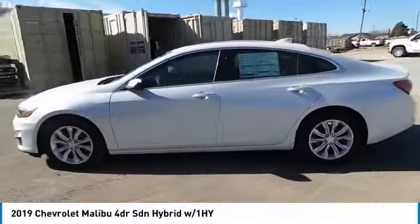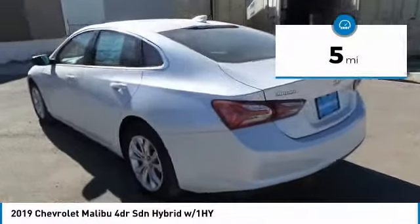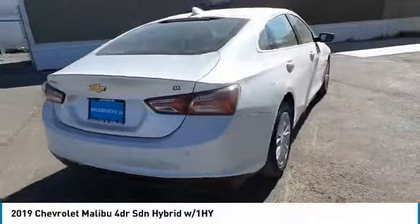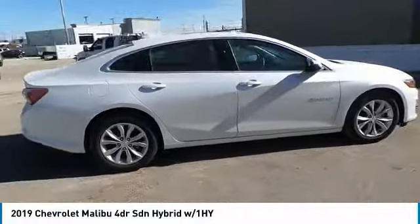The Malibu is a great commuting car. This vehicle has less than 100 miles. If affordable style and reliability are what you're looking for, this vehicle couldn't be more perfect — drive it today.